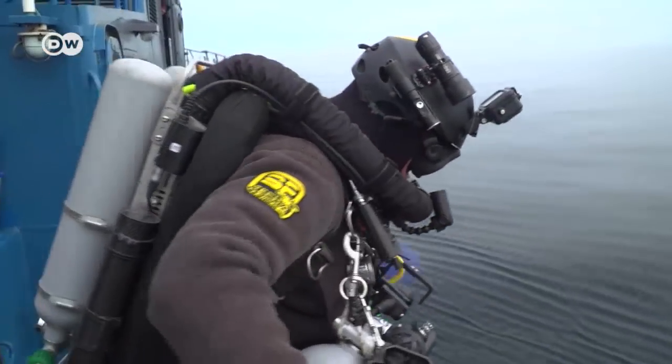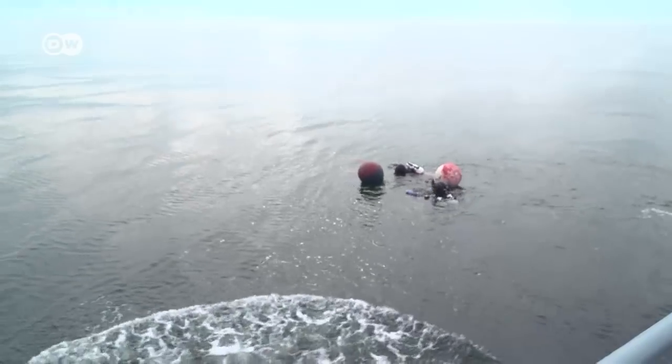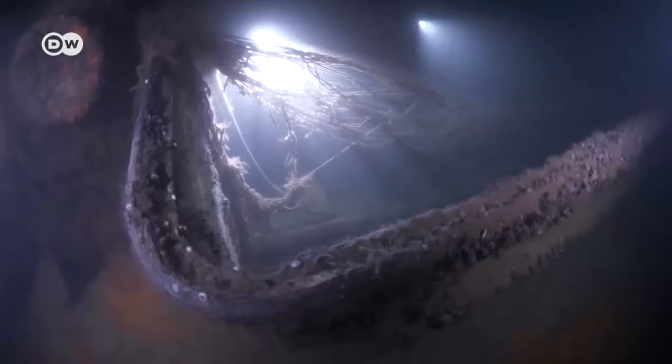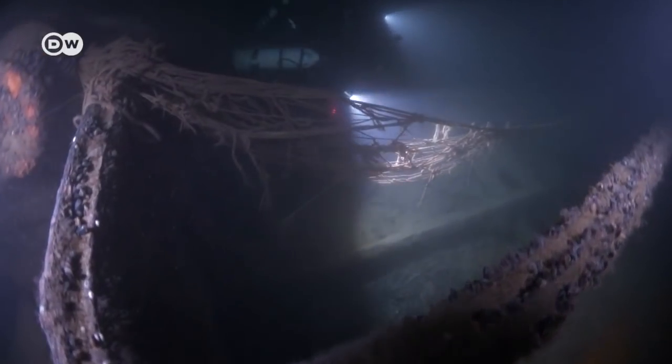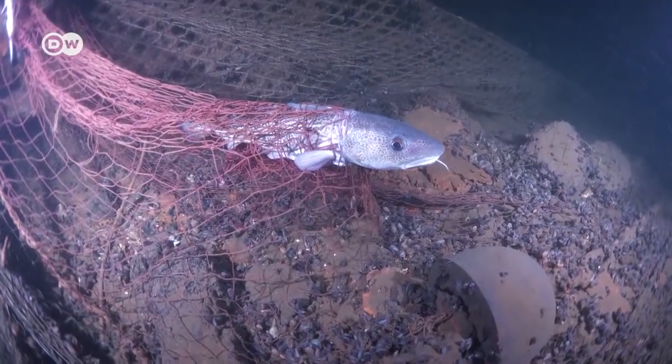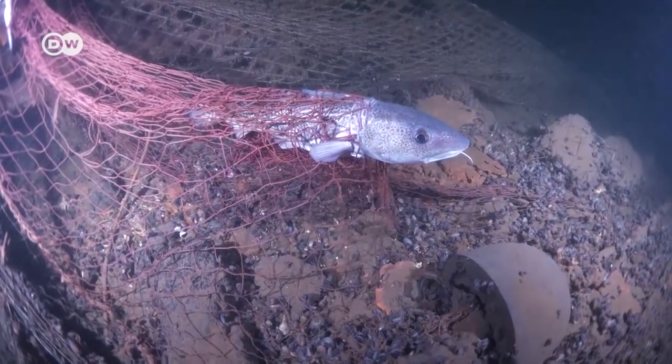Every year, Kerkau and her fellow divers set out from Lithuania to bring up the ghost nets, on a voluntary basis, financing their operations mostly out of their own pockets. Once at the wreck, the divers find no shortage of nets. To marine animals, they're deadly traps.